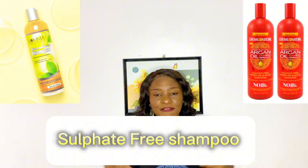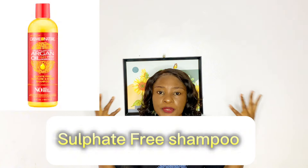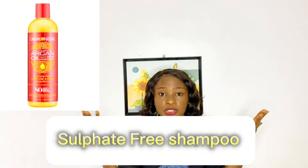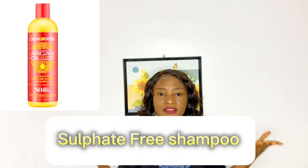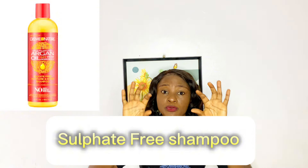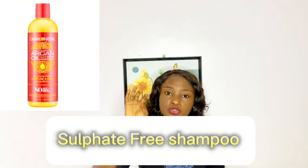Sulfate-free shampoos are my favorite. They tend to be more gentle, more moisturizing — they don't make the hair brittle or harsh. They still wash off the dirt in your hair, but they're not as strong as sulfate shampoos. These shampoos don't have sulfate in them, so if you check the label and you see 'sulfate free,' you know that shampoo doesn't have sulfates in it.